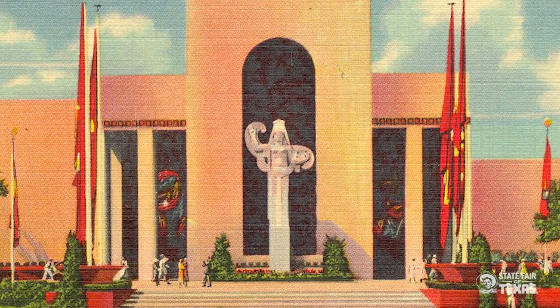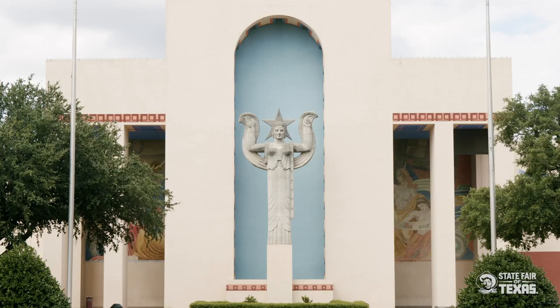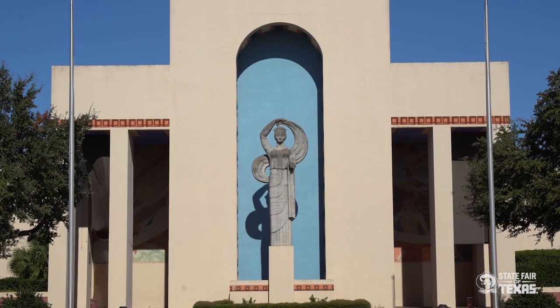These were the main exhibition halls at Fair Park for the Centennial Exposition, and this is where the whole idea of Six Flags Over Texas really came forward for the first time. Each of these halls had three gigantic architectural porticos, and each portico had a monumental sculpture in front of it that represented one of the six nations that flew their flags over Texas throughout its history.